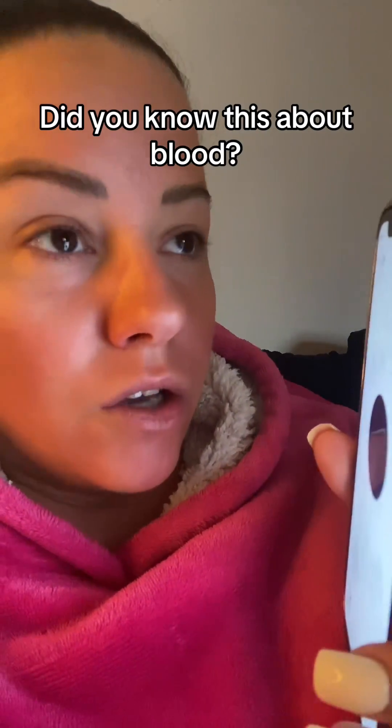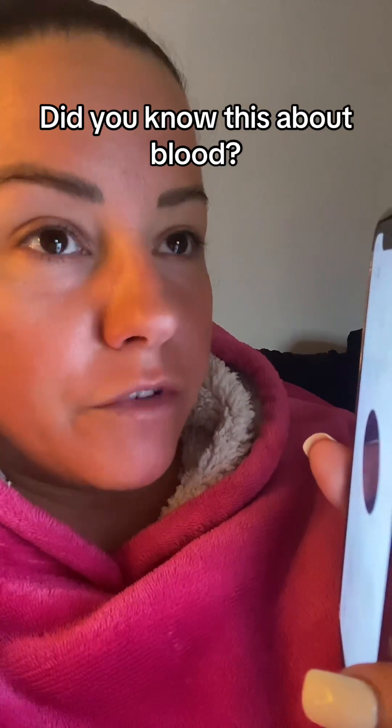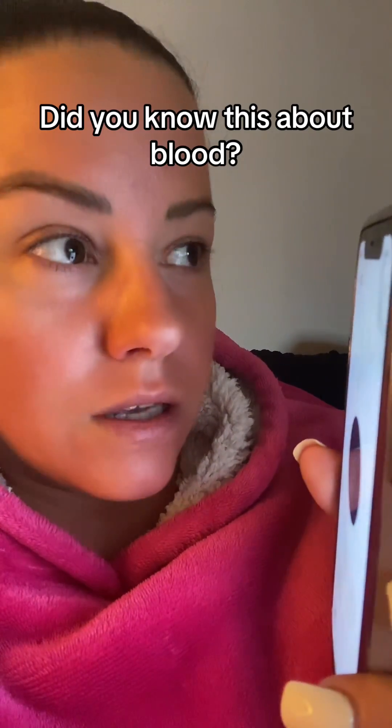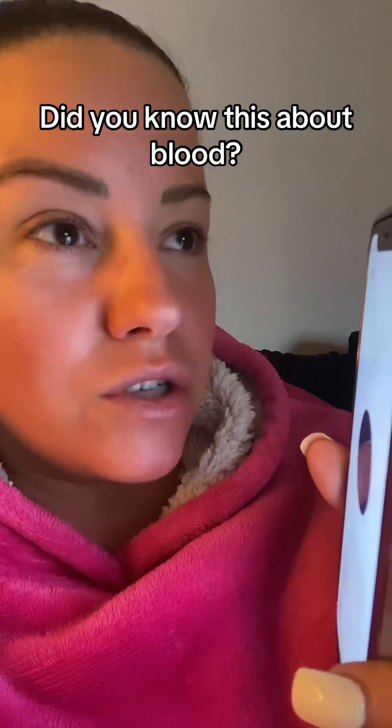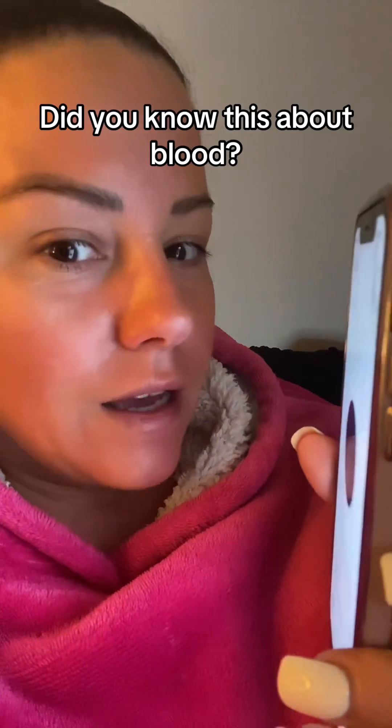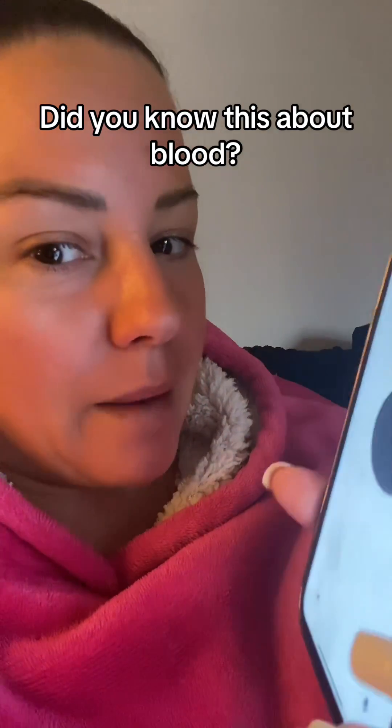And then you can have further things on your blood — special markers on your blood. It's quite important to know this, and it's not really a regular thing that gets tested for, so tell me about that.